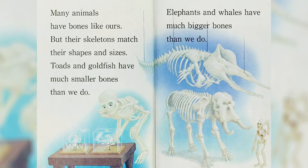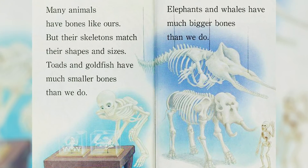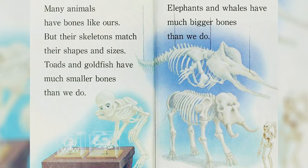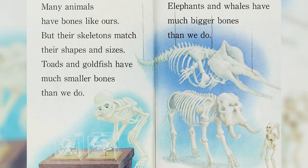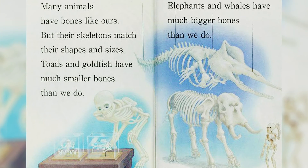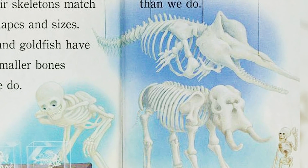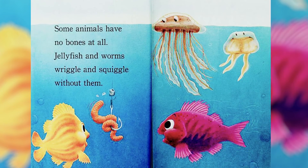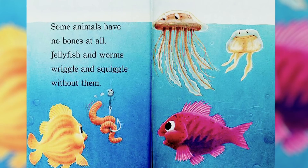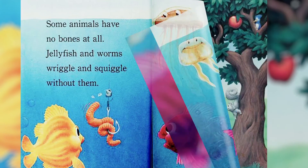Many animals have bones like ours, but their skeletons match their shapes and sizes. Toads and goldfish have much smaller bones than we do. Elephants and whales have much bigger bones than we do. Some animals have no bones at all — jellyfish and worms wriggle and squiggle without them.